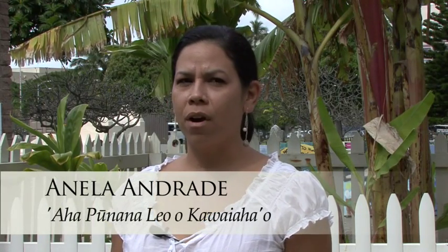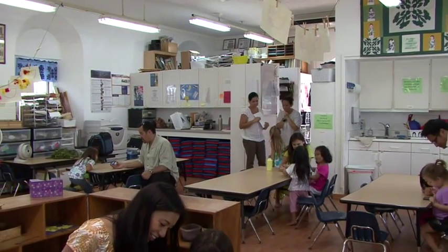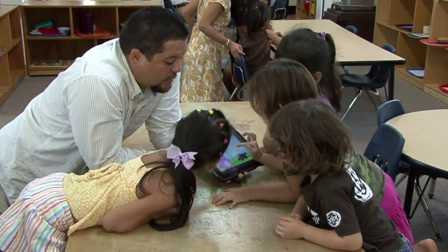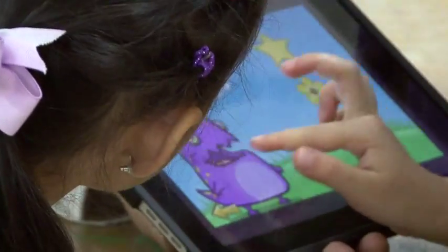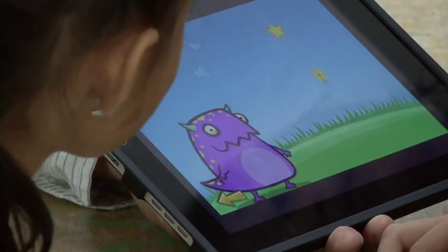One of the great things about the application being available is that for our keiki to incorporate technology into their lives, and especially into the classroom, is really difficult because there's just not a lot available in Hawaiian language right now. So this is a great way for us to teach some of the fundamental concepts that we're trying to get across to the kids, but in Hawaiian language.